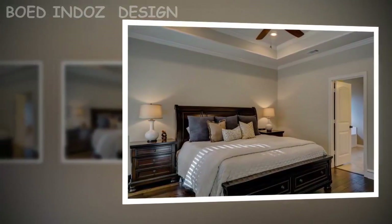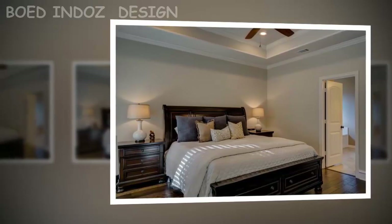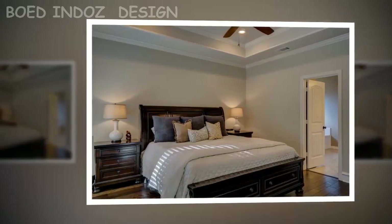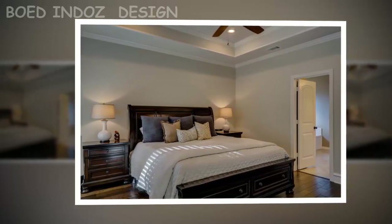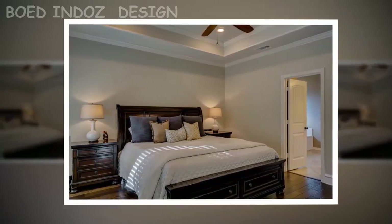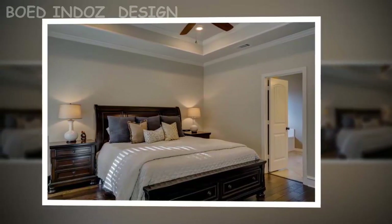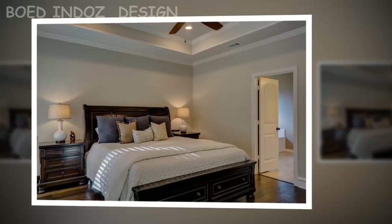Tip two: lighting is essential when decorating small rooms. Natural light should be maximized. For artificial lighting, avoid a single central light and instead create different light points in strategic places. Bulbs should be carefully chosen — if the bedroom has warm colors, the light should be white; if the walls are white, the light should be yellow.